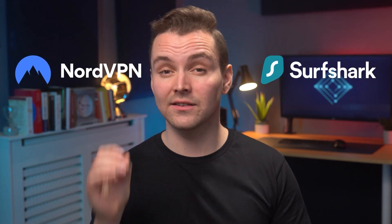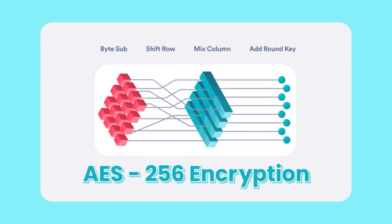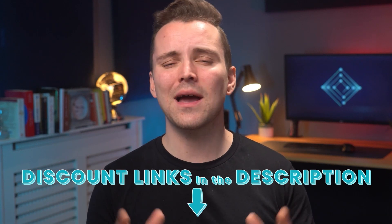Two great VPN apps you can download include Surfshark and NordVPN. Surfshark is inexpensive and incredibly secure — it uses AES-256 encryption to keep your data private and impossible to crack. If you can afford to spend a bit more, NordVPN offers the same security but is faster. If you want discounts on the best VPNs or antivirus software, check out the description in this video for links that will save you a whole ton of money.